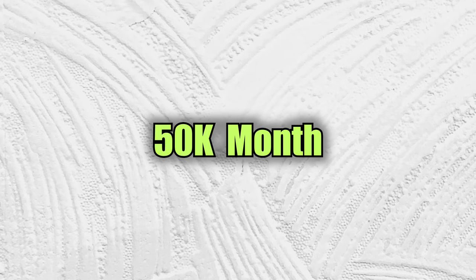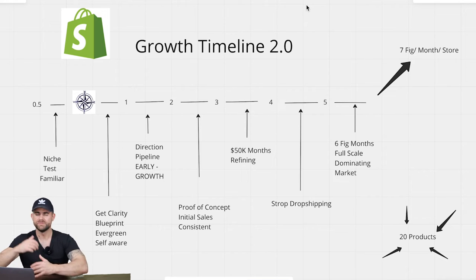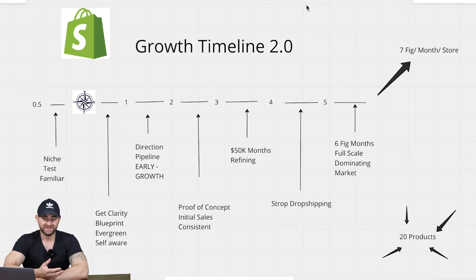At phase three you start to see really cool results: your customer base is growing, product testing is increasing, and you've got proof of concept working. I put 50k a month as the revenue target — that's roughly 2k per day. Profit depends on your product margins. If you're struggling at this point, go back and fix one of the earlier phases, because if you're not at 50k a month yet it's because you haven't gone through a previous phase properly.